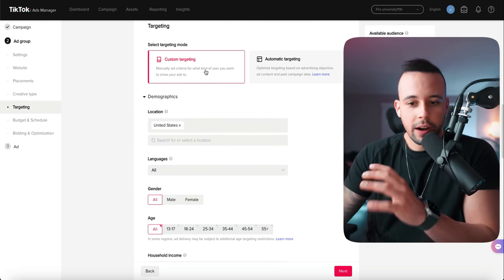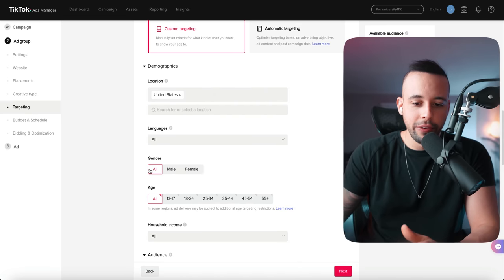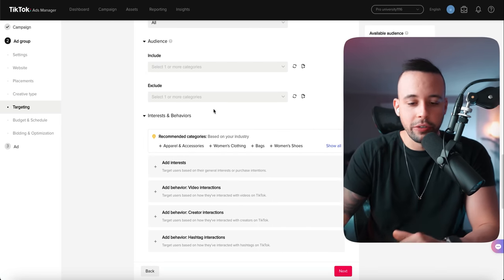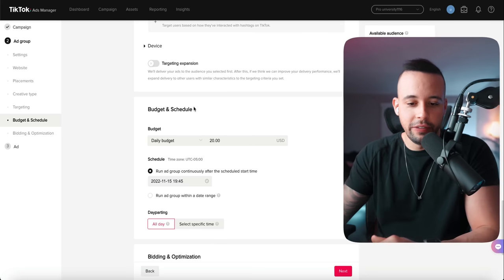Don't mark creative type. For custom targeting, you can either custom target the people you want to see your ad, or just leave automatic targeting. If you want to get specific, choose male and female, and people over 18 — because young people usually have no cash and we're trying to make sales. Leave household income as is. The daily budget must be at least $20 a day — just leave it at 20. Run the ads continuously and set the start time to midnight.